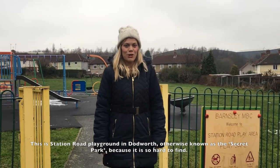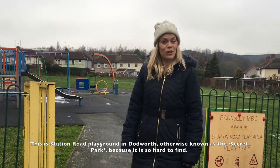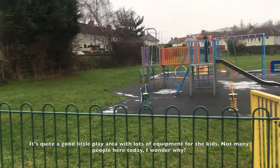This is Station Road Playground in Dodworth, otherwise known as The Secret Park because it's so hard to find. It's quite a good little play area with lots of equipment for the kids. Not many people here today — wonder why.